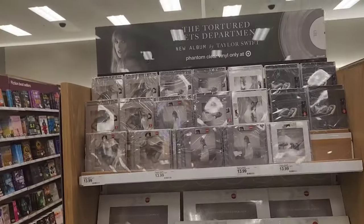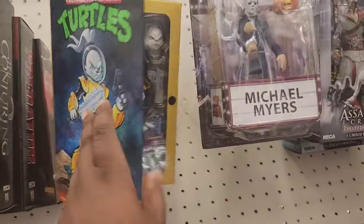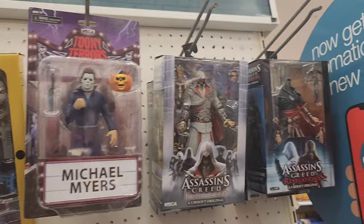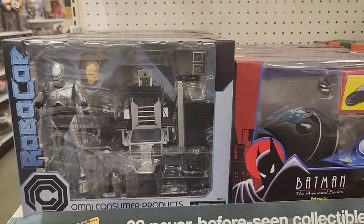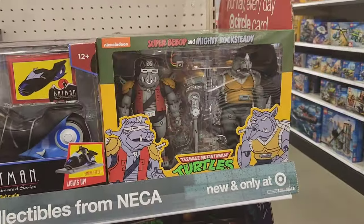For all you Taylor Swift fans, she has a whole end cap dedicated to her new album. And then this section is pretty neat — it's something new. They always have pop culture items in Target, but this is like a section dedicated to it. I definitely remember Batman the Animated Series, and they have Teenage Mutant Ninja Turtles.